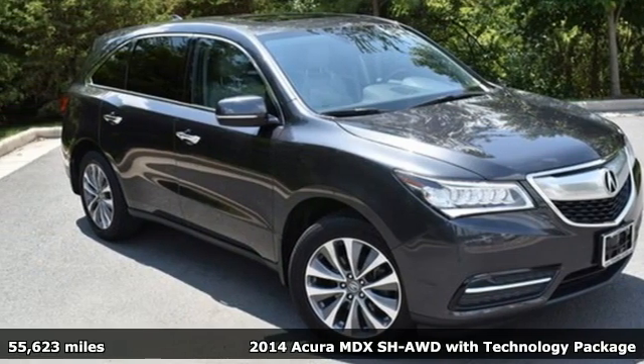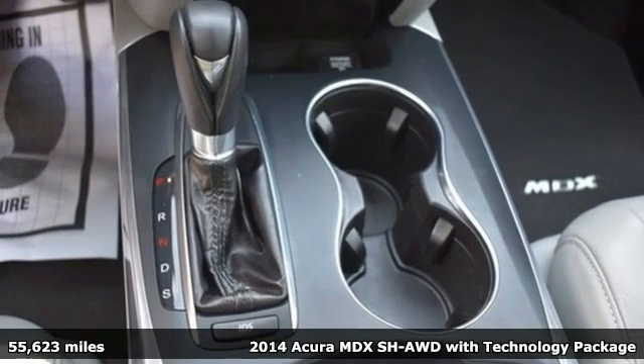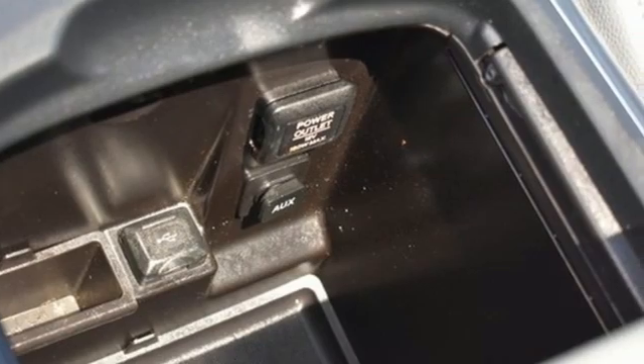Here's a 2014 Acura MDX. This MDX is as much at home on the highway as it is on a country road, with the handling of a sports car and the good nature of a sedan.